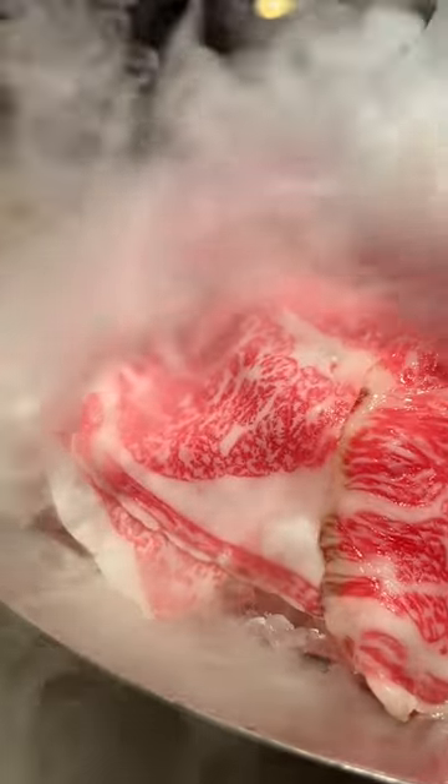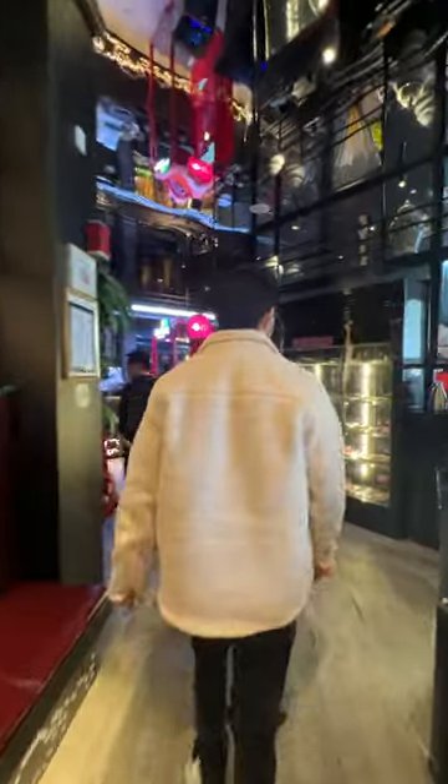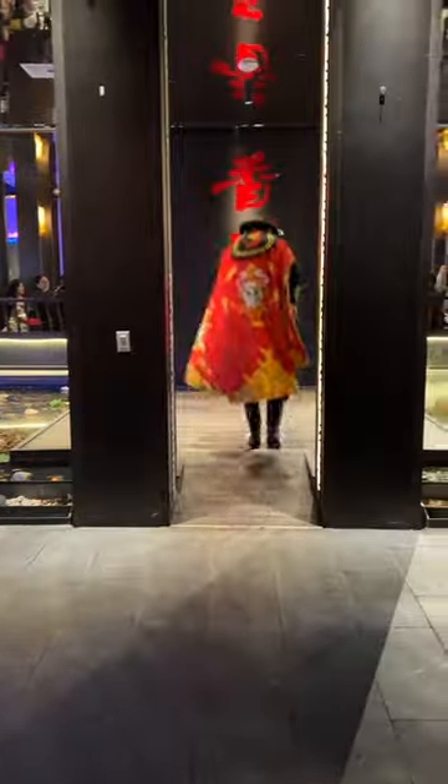Finally got to check out Wagyu House. I've been seeing this place everywhere on TikTok with a cute little bear. This place is wild, very immersive, very grand. I got Vegas vibes while I was here. Super well designed and the ceilings are crazy tall, almost like you're in a mall or something.